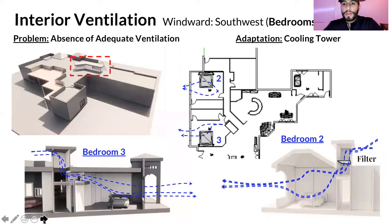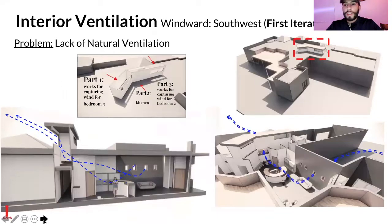For interior ventilation, the main problem was the absence of adequate airflow. We considered incorporating a cooling tower stretched horizontally throughout the hallway, which at first seemed to make sense. However, we later determined it wouldn't work effectively because the kitchen's rising hot air would conflict with the cool air coming down from the tower, making the chamber inefficient as designed.